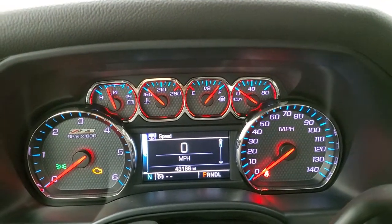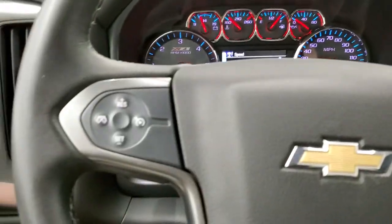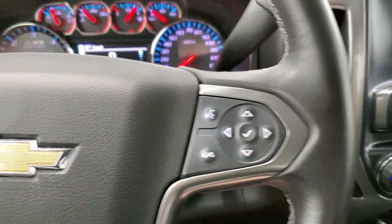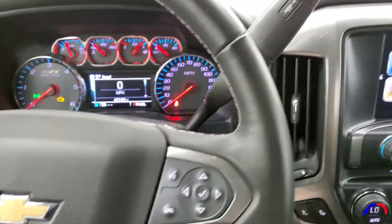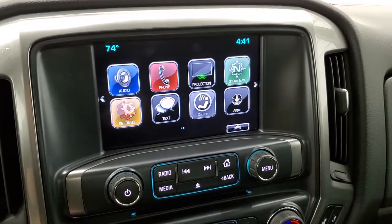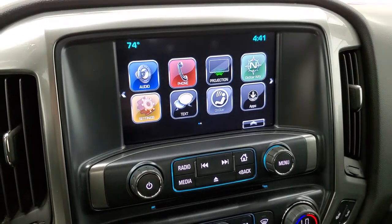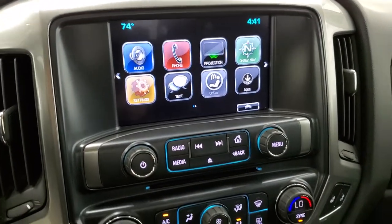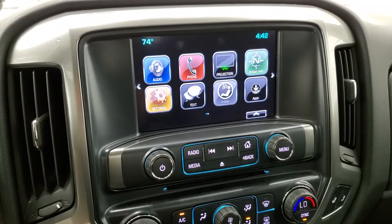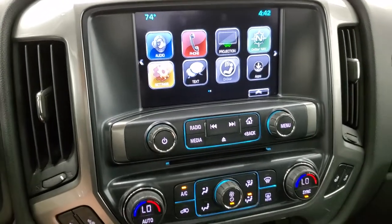The truck has 43,186 miles. You do get the Z71 instrument cluster, which is very nice and clean. It comes with the leather-wrapped steering wheel in nice shape — no rips or tears. Bluetooth and information center controls are on the right, and cruise controls on the left. It comes with a 6-speed automatic transmission with optional tap shift, and the Chevy MyLink radio with AM, FM, and Sirius satellite radio. You get the projection manager where you can project your cell phone to the screen via Android Auto or Apple CarPlay. It has a CD player as well. While this one doesn't have built-in nav, you can project your phone with Waze or Google Maps right to the screen.